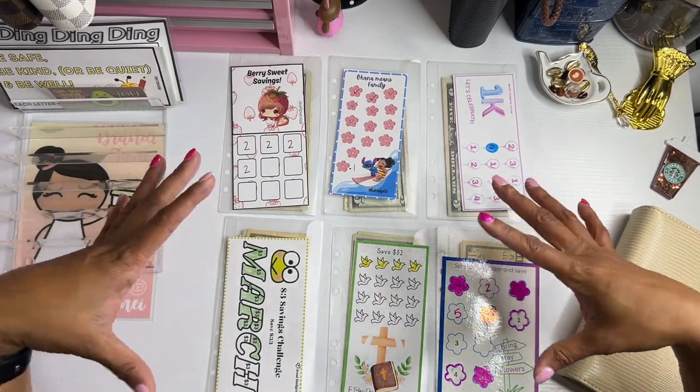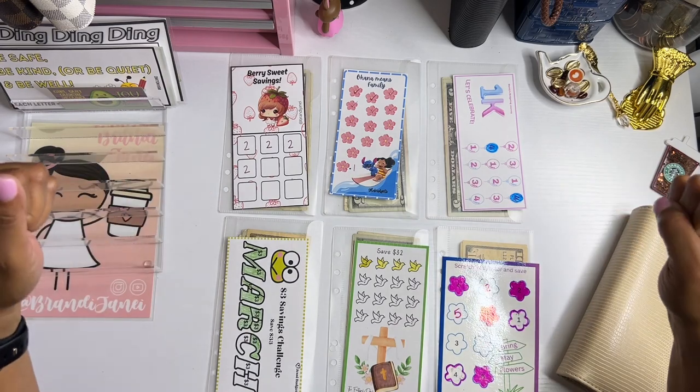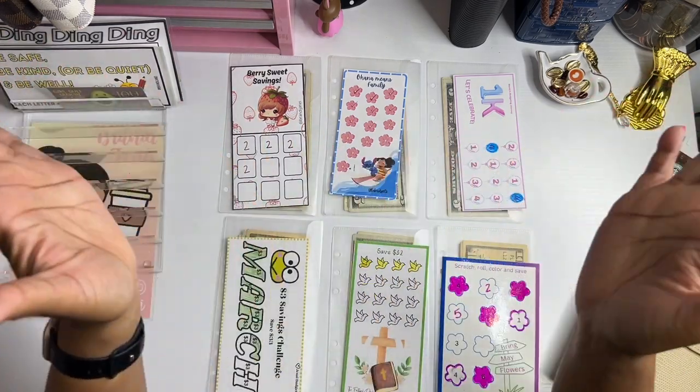Hey guys, it's Brandy Janae and it's Mini Monday over here! Let's go ahead and stuff these challenges.